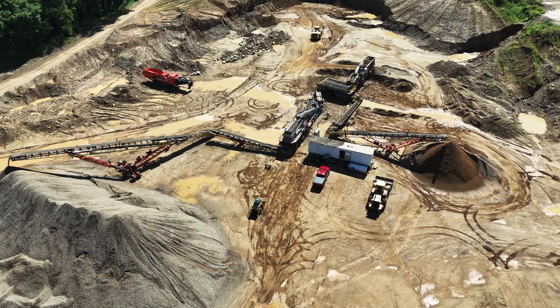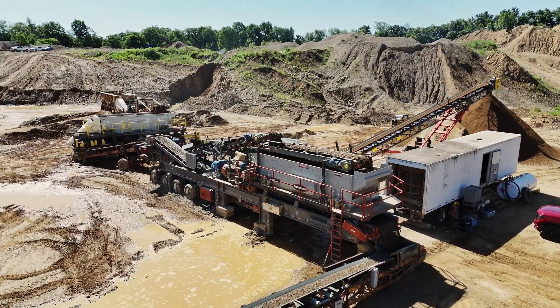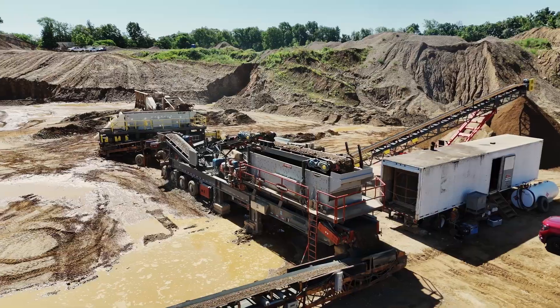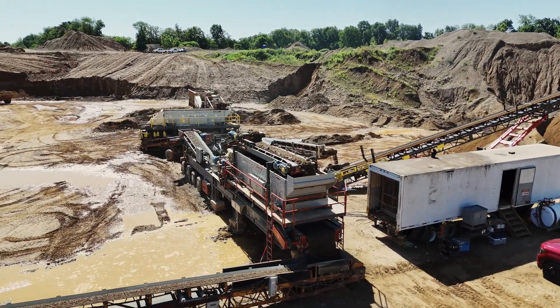The Superior P300 has been a great piece of equipment for us. Since we've had it in operation, we've been able to put it on a portable chassis — so for instances like this, Iron River is able to move every two to three months, go into a site, crush the amount of tons they need, and then re-mobilize to another location.